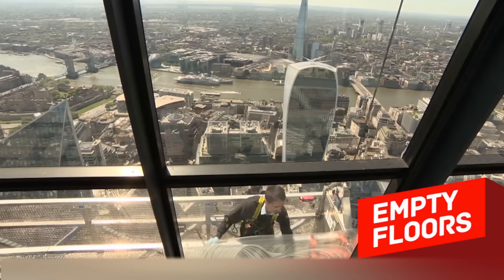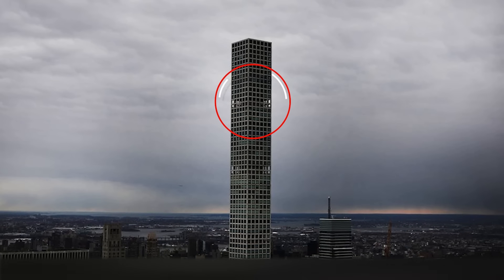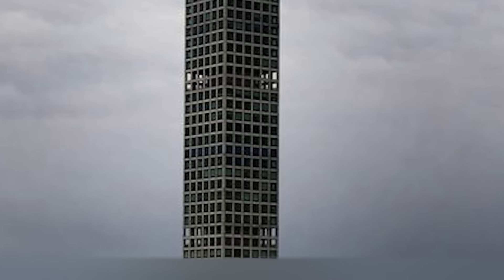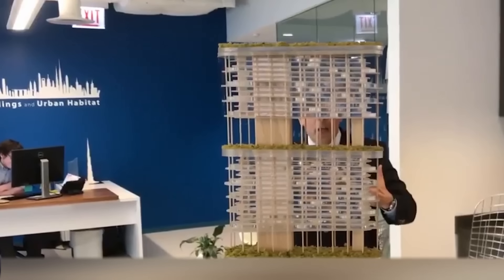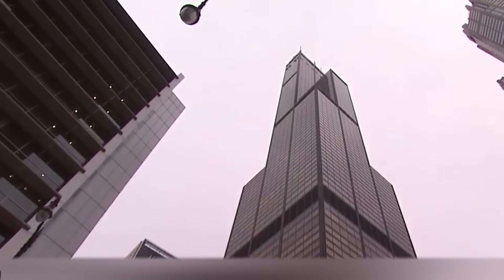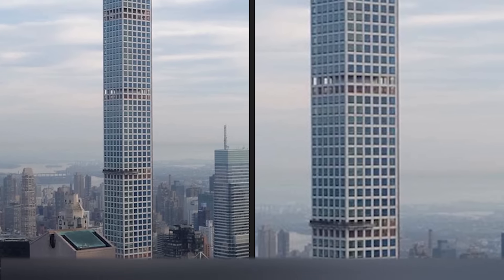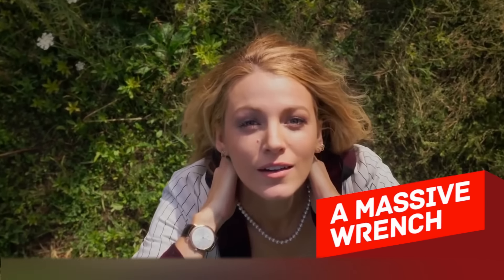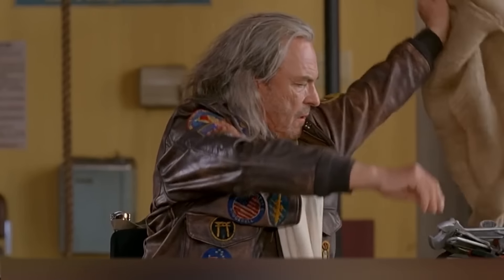If you look closely, there are empty floors in many skyscrapers around the world. They serve several purposes: first, these voids reduce the wind load on the entire structure; second, they make the building taller, so rooms on the upper floors automatically rise in price. Finally, sometimes these floors are used as plant rooms.